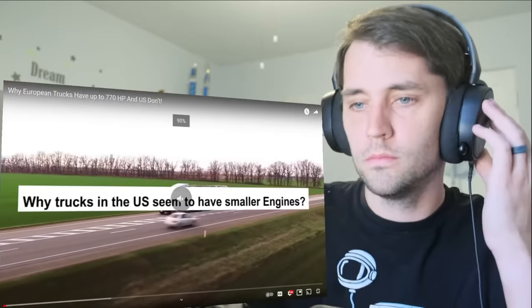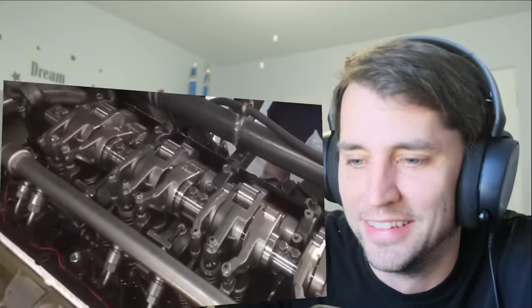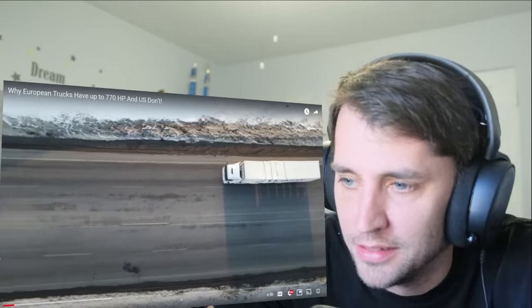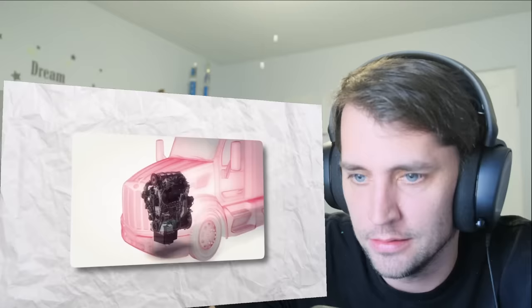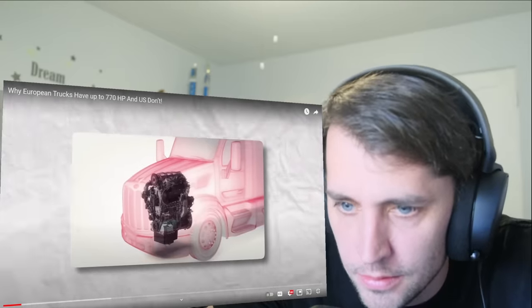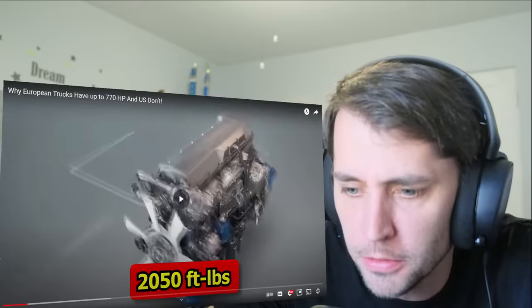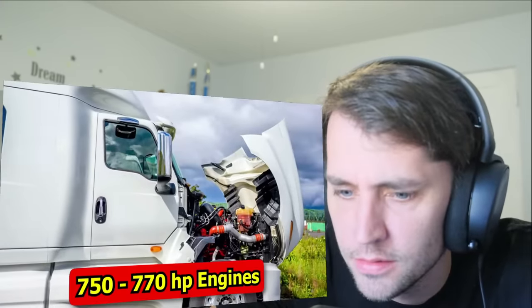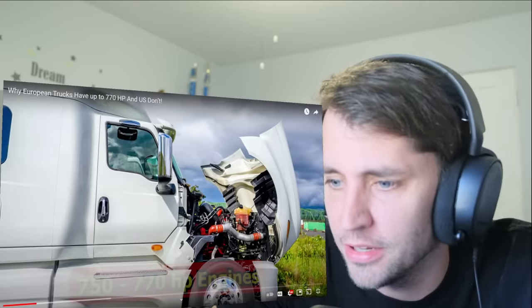Have you ever wondered why trucks in the US seem to have smaller engines that are less powerful than the ones in Europe? Because I didn't even know that. While most things do seem to be bigger in the US than in most places in the world — so how is it that engines end up being smaller? While the engines in the US seem to have 605 horsepower capacity and 1,050 pound-feet of torque as their maximum, European engines have 750 and 770 HP engines. That thing is freaking ridiculous.